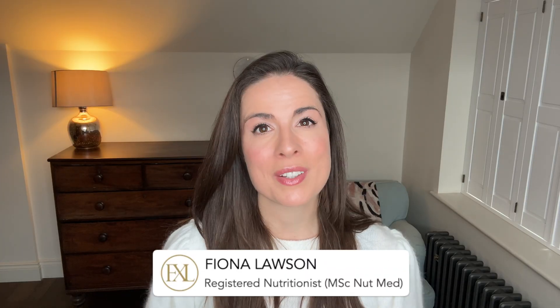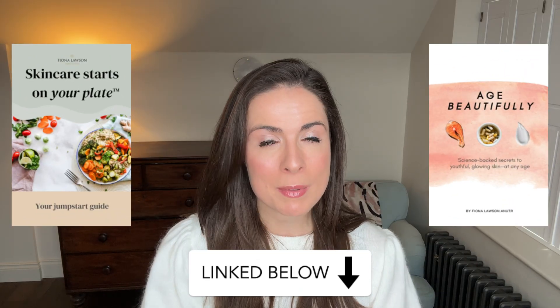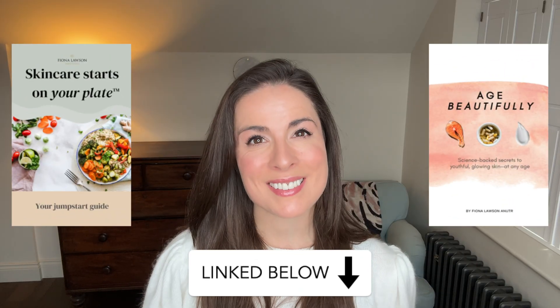My name is Fiona and I'm a registered nutritionist with a master's degree in nutritional medicine. On this channel, we talk about how skincare starts on your plate. So if that interests you, stick around, subscribe, and maybe even check out my evidence-based skincare guides.